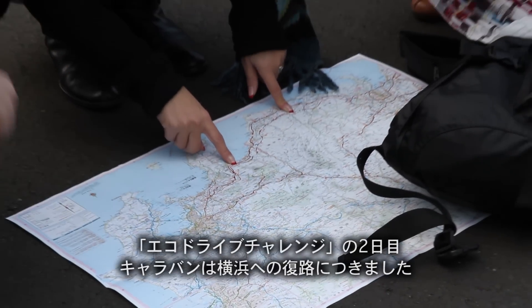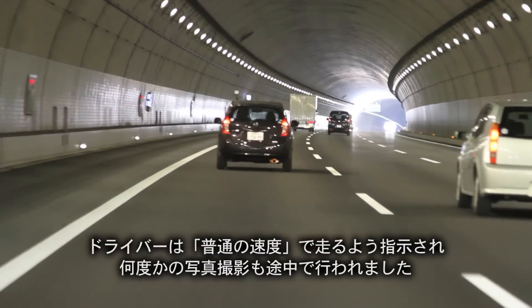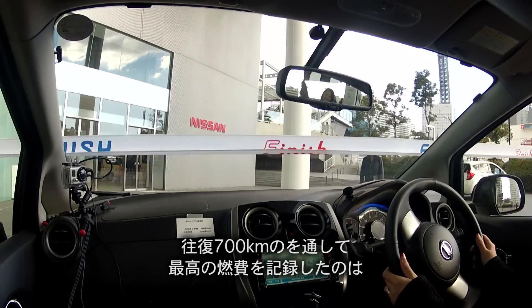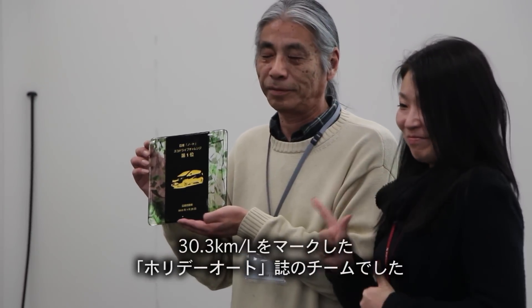On the second day of the eco-drive, the caravan was bound for Yokohama, with instructions to drive normally while snapping a few photos along the way. The best mileage award for the roughly 600-kilometer round trip went to the two-man team of Holiday Auto, which averaged 71 miles per gallon.